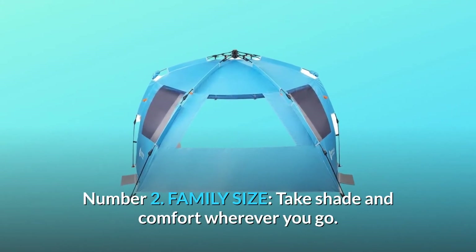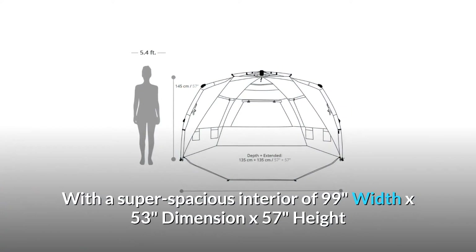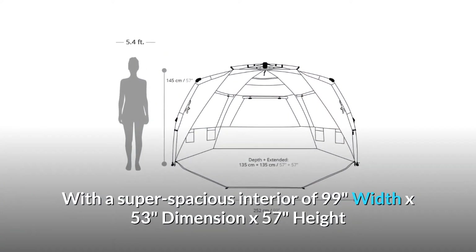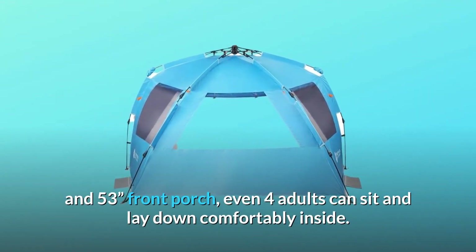Number two: Family Size. Take shade and comfort wherever you go with a super spacious interior of 99 inches width by 53 inches depth by 57 inches height, and a 53-inch front porch. Even four adults can sit and lay down comfortably inside.